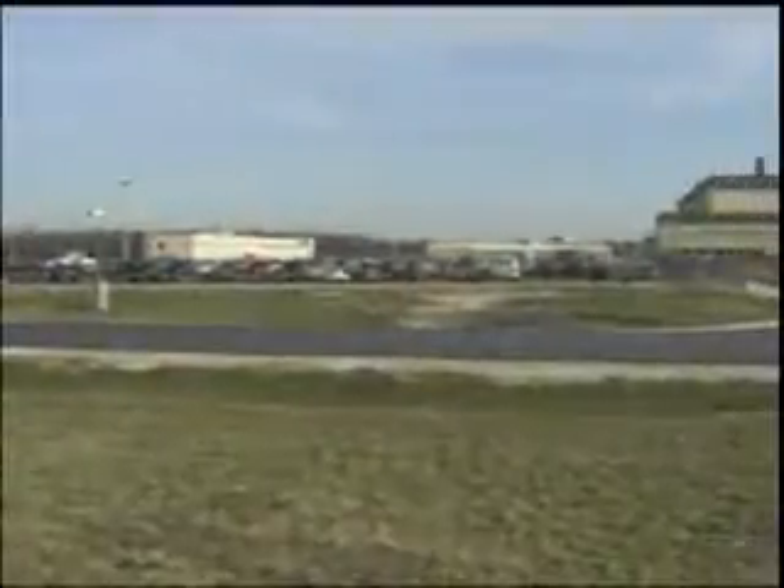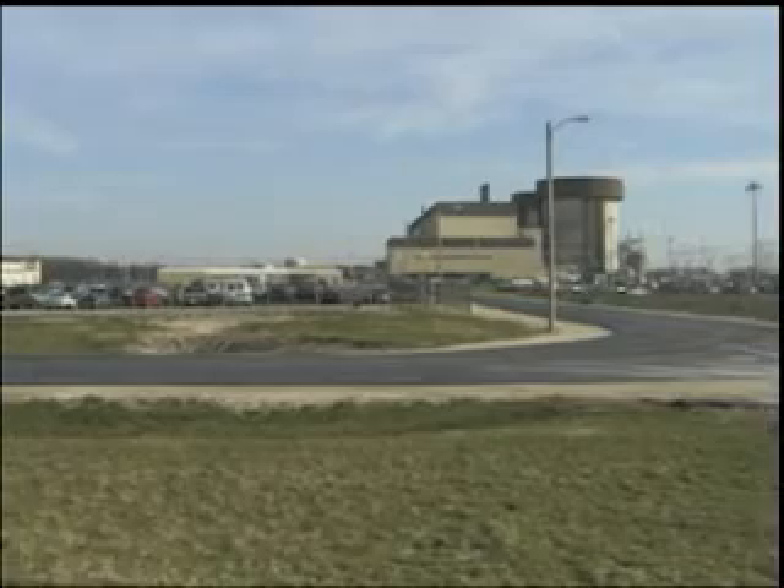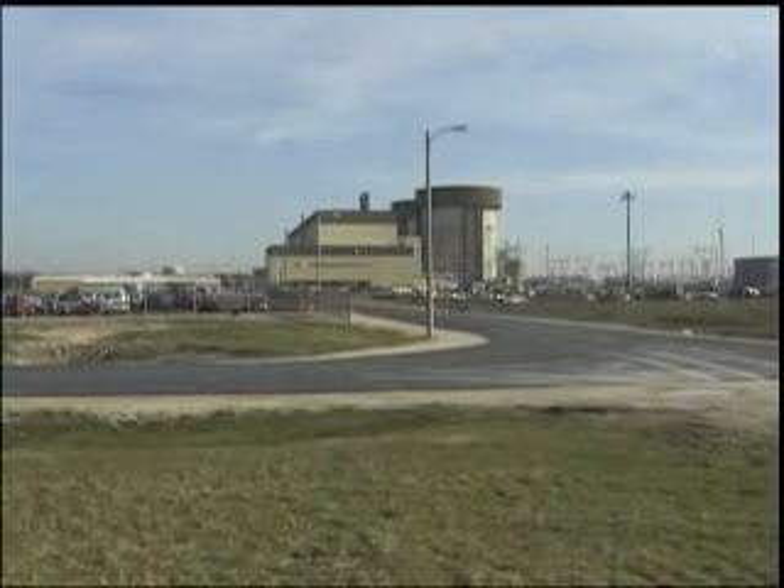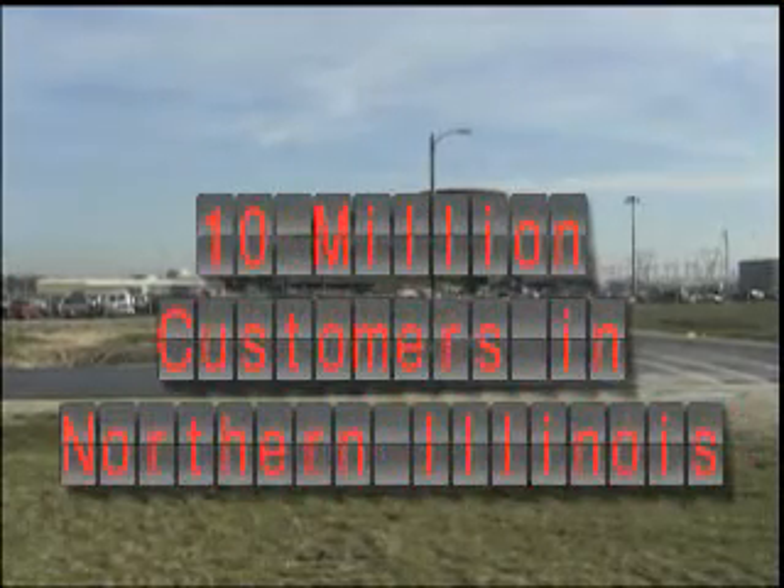To find pure piping complexity, visit a nuclear power plant. Take this plant that provides clean electricity from two pressurized water reactors for over 10 million customers in Northern Illinois.